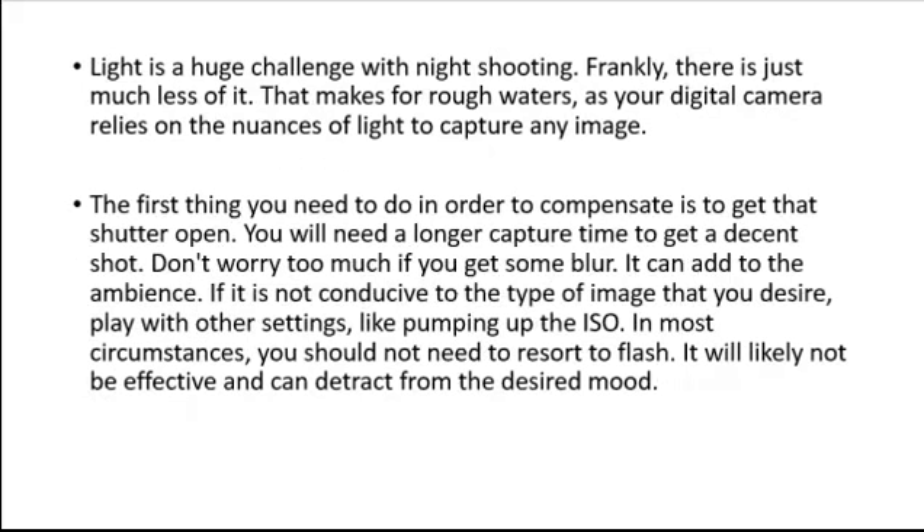Light is a huge challenge with night shooting. Frankly, there is just much less of it, which makes for rough waters as your digital camera relies on the nuances of light to capture any image.